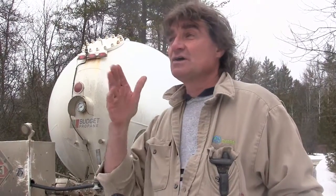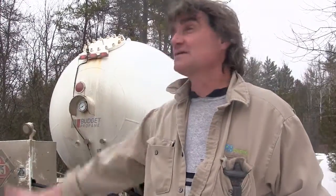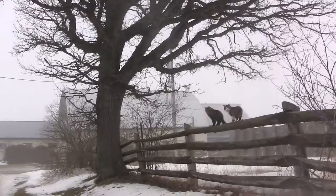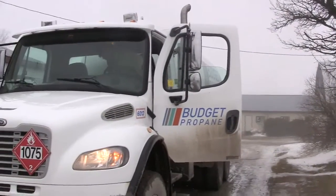So it was just a nice change from the education career — being inside all the time — to something that's a little bit more solitary. And I like the countryside.